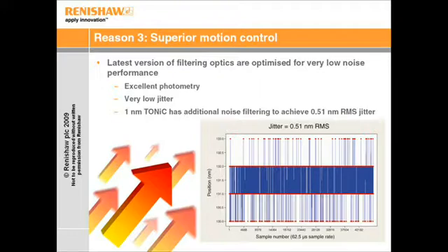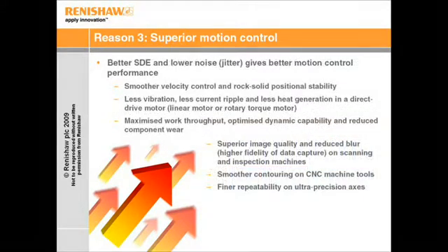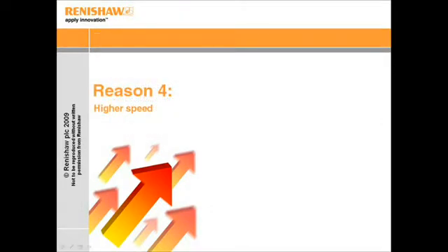This provides an encoder product with very low jitter. As can be seen from the graph, the 1 nm resolution version of Tonic has additional noise reduction electronics to achieve a jitter level of just 0.51 nm RMS. So Tonic has low noise and low SDE — the main benefits are smoother velocity and rock-solid positional stability in just about any application, providing a machine with tangible benefits over a competitor.